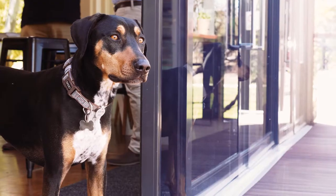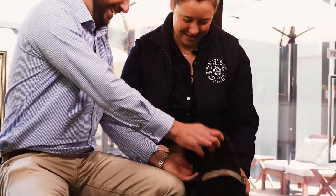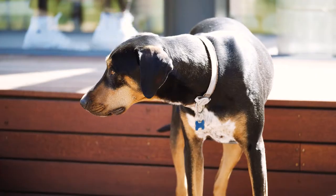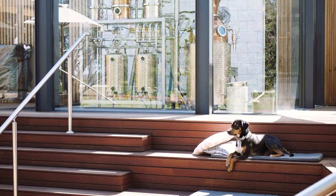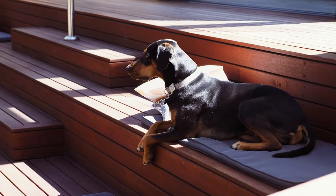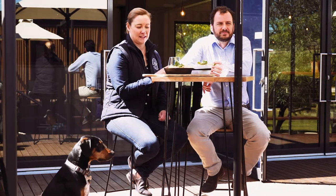Our charity is YP Puppy Rescue, based over on the Yorke Peninsula. Our resident dog here, Chase, is an adoptee from YP Puppy Rescue. They work really hard within their community to rehome puppies. They also do a lot of work to help people who are struggling to pay vet bills or food for their animals — doing their best to keep those animals in their homes with their owners where they are loved, while giving them support so they don't have to give their animals up. It's a really wonderful charity and the team works really hard to find the best homes for the dogs that they can.